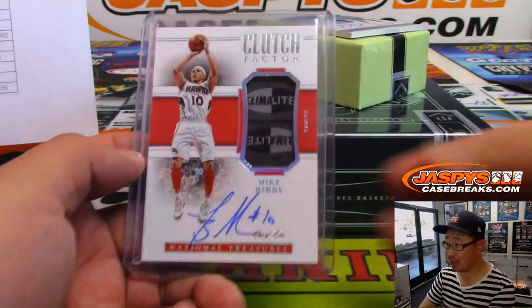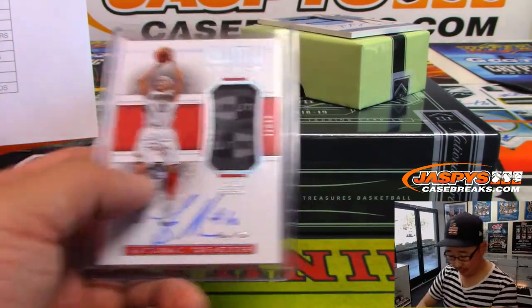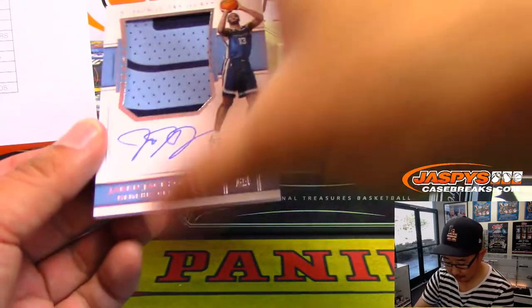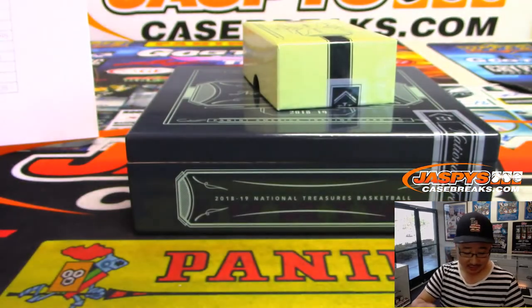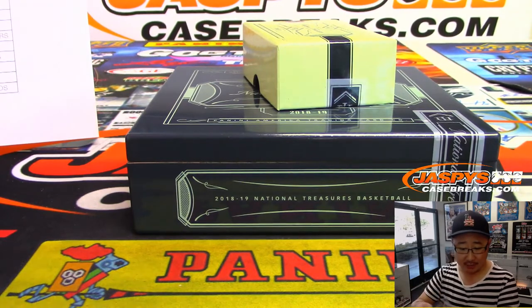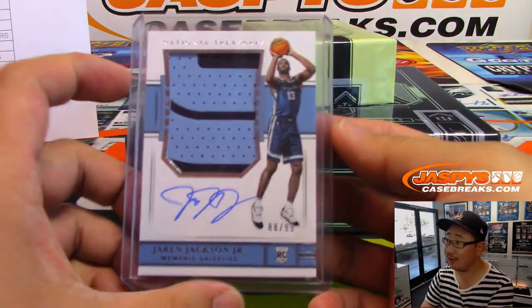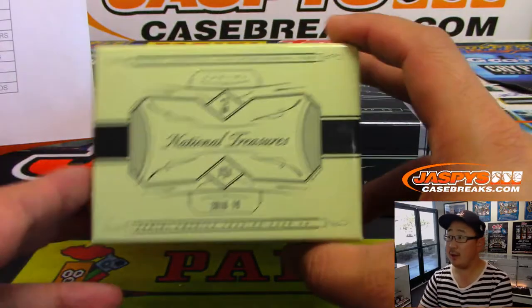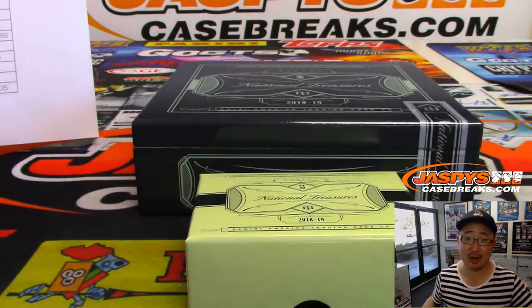Nice game-worn material as well, Eric. All aboard the Big Hit Express! And the last one is two-color jersey and auto, Jaren Jackson Jr., 88 out of 99. I think the Grizzlies are rebuilding nicely with a couple fun young players. Ken Goldberg with the Memphis Grizzlies. And there you have it, ladies and gentlemen — a nice break with some good hoops chat. 2018-19 NT NBA in the books, pick your team number 18. Thanks everybody, we'll see you next time — jazbeescasebreaks.com.